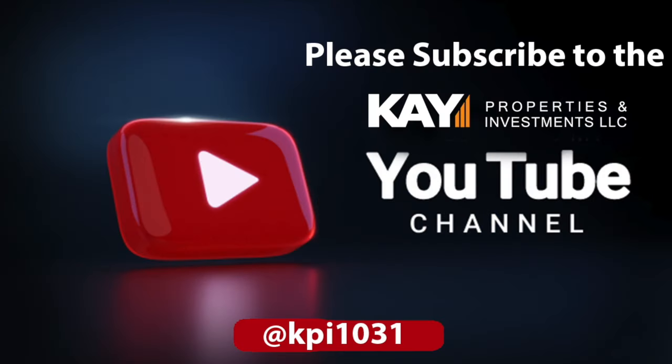We'd really appreciate it if you'd like and subscribe to our YouTube channel here at Cape Properties and Investments.